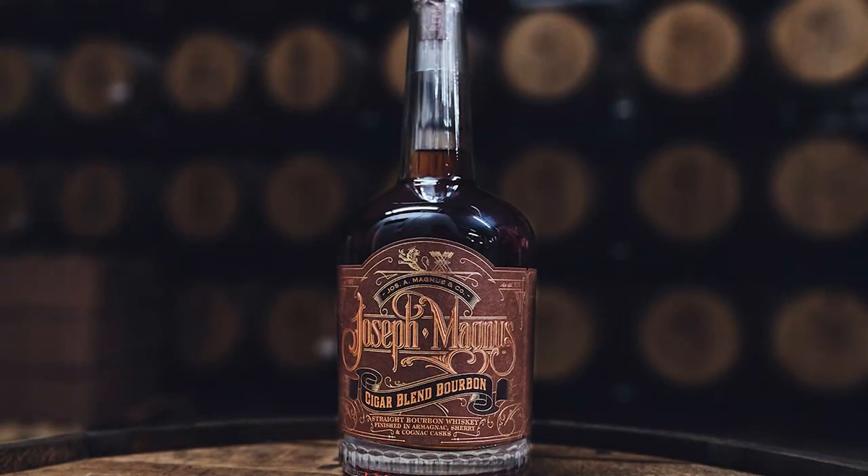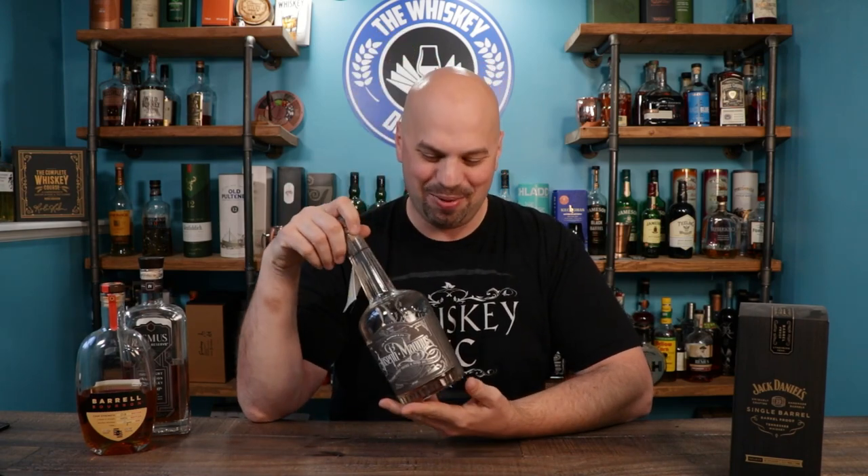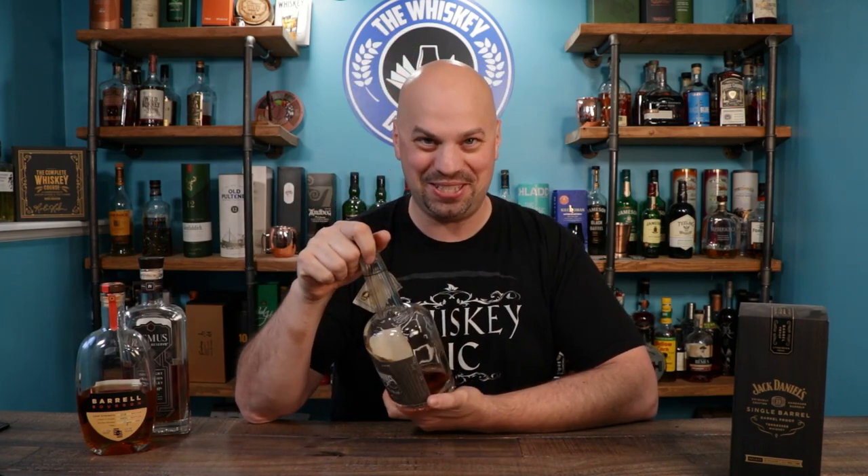Joseph Magnus is another choice — I really like this one. Joseph Magnus actually has three different expressions; I would recommend one of two. The two you should look for: number one, the cigar blend, which sells out pretty quickly, but if you see it scoop it up. And this one here — usually pretty easy to get — is the triple cask. It goes into bourbon barrels (white oak), then sherry barrels, and then cognac barrels as well. This is going to run you about a hundred bucks, but it is such a wonderful flavor. I have very little of this left because I keep sharing it with everybody.